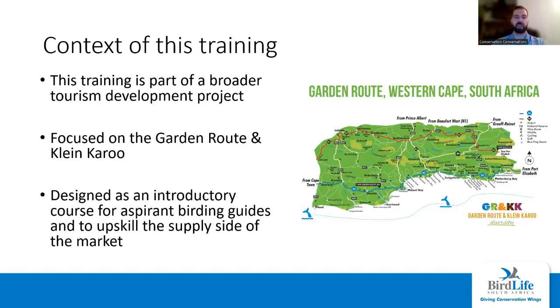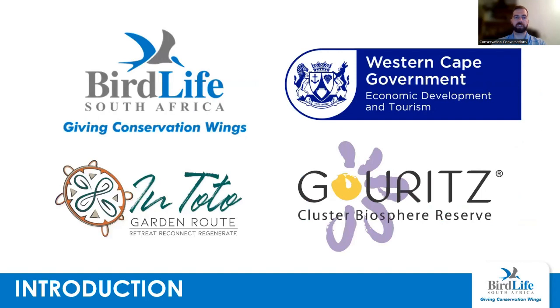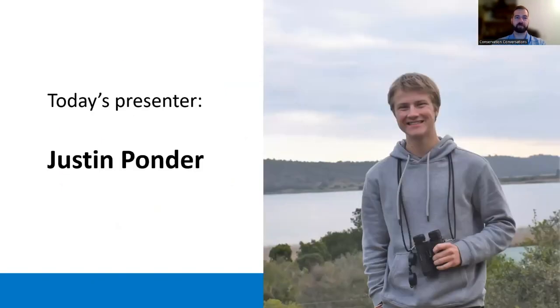That being said, anyone from anywhere in South Africa or indeed the world is very welcome. You don't have to be an aspirant birding guide — you might just be here to learn a little bit more and that's perfectly fine. I'm Andrew from BirdLife South Africa. We're leading this project in conjunction with Roland Forvak from Intoto Retreat. Our funders are the Western Cape Government and the Horowitz Cluster Biosphere Reserve. Today we've got Justin back on — he's going to be reprising his role as presenter. He has pre-recorded this presentation because he is currently enjoying his matric vacation.